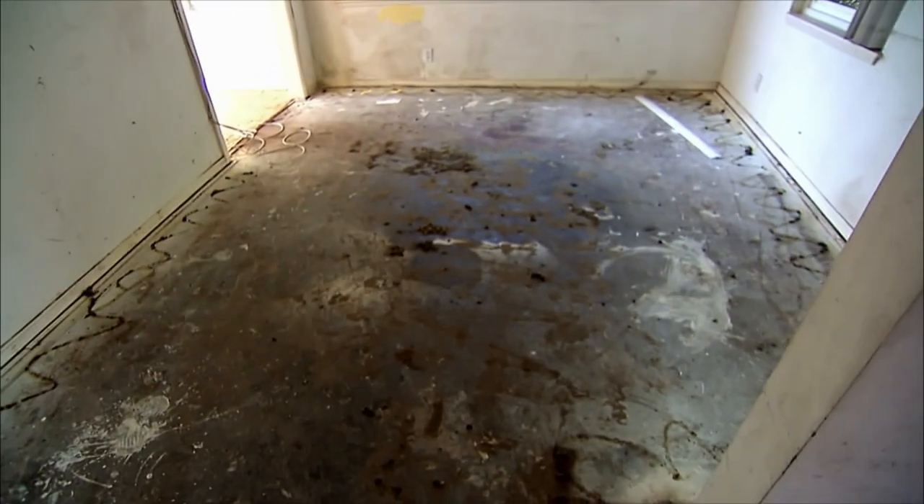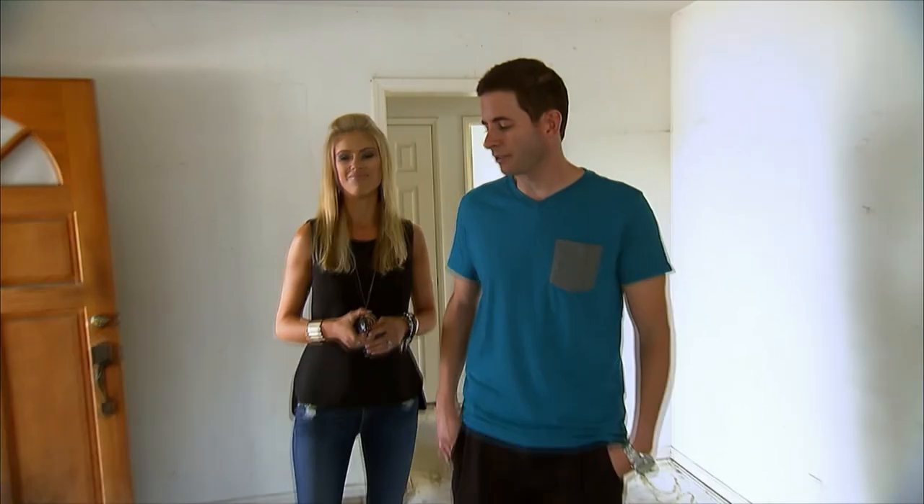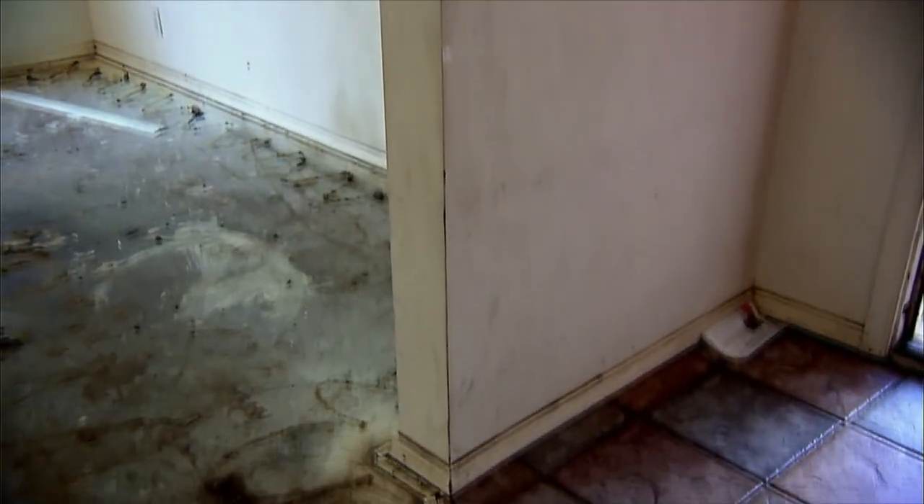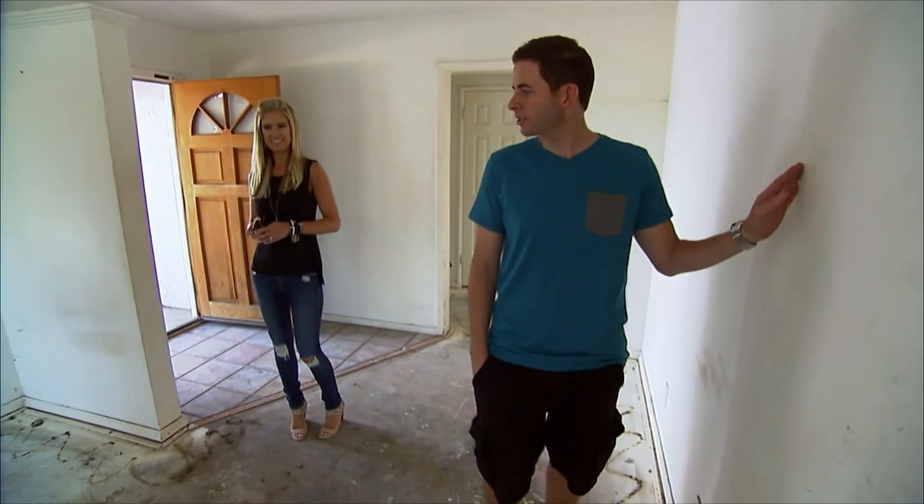Oh no. Wow, this is a really small living space. This has got to be the tiniest living room ever. So for sure, if we bought this house, we'd remove that. I'm guessing the kitchen's on the other side.